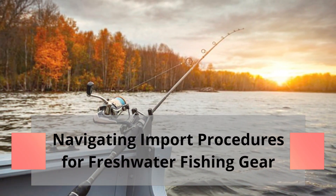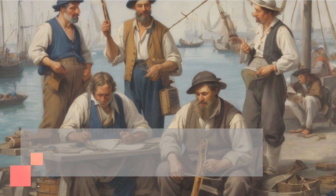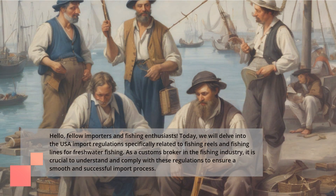Navigating Import Procedures for Freshwater Fishing Gear. Hello, fellow importers and fishing enthusiasts. Today, we will delve into the USA import regulations specifically related to fishing reels and fishing lines for freshwater fishing. As a customs broker in the fishing industry, it is crucial to understand and comply with these regulations to ensure a smooth and successful import process.